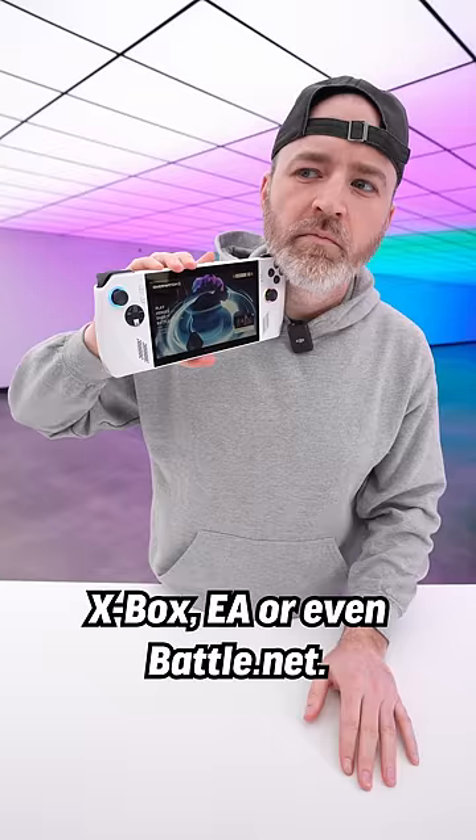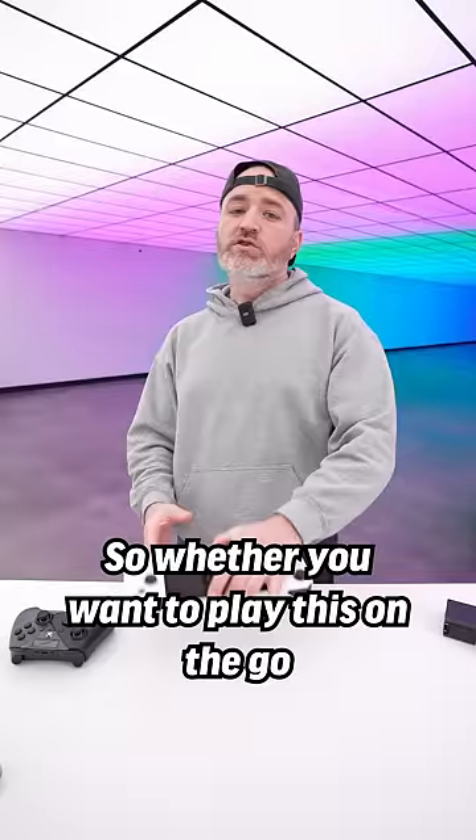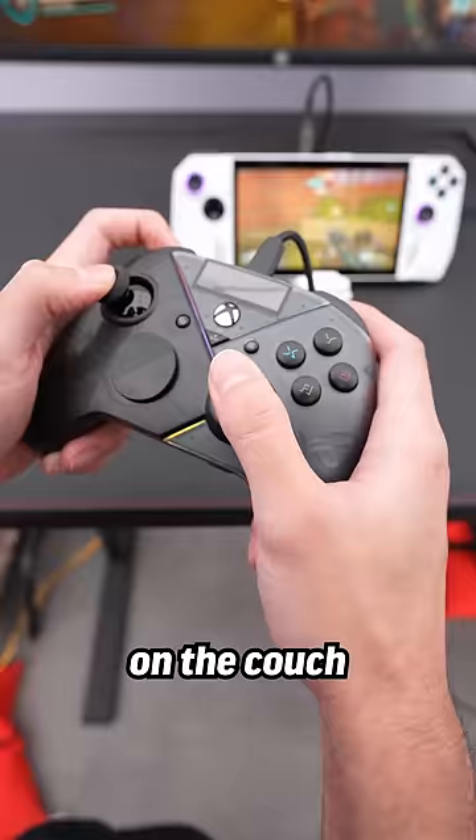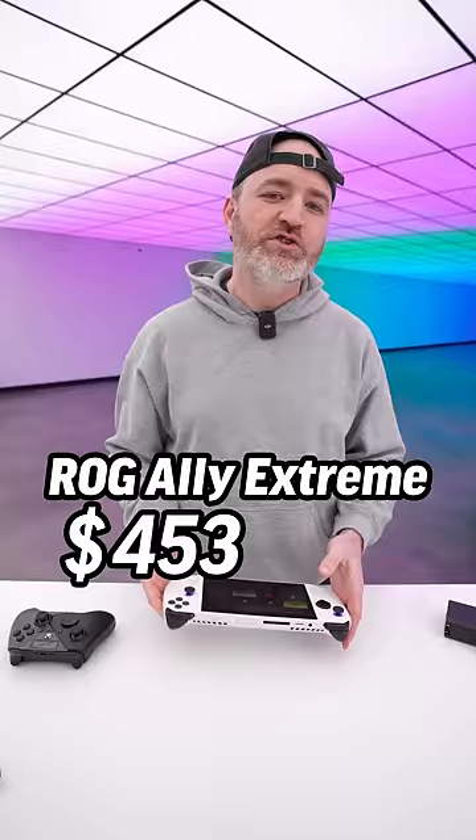You've also got two stereo speakers. This port on the top has eight PCI Express lanes for massive throughput when being used with an external GPU. So whether you want to play this on the go, on the couch, or dock it up on a bigger display with an external keyboard, mouse, or controller — it is the ROG Ally, and this is the extreme version coming in at $699.